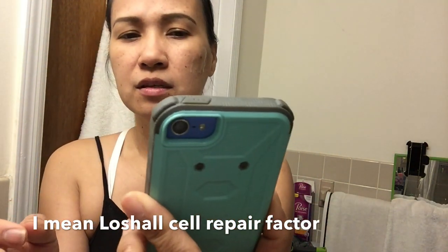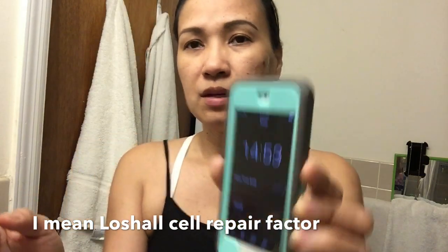I set the timer for 15 minutes. It's 14:56 now. I'll come back to you guys later.